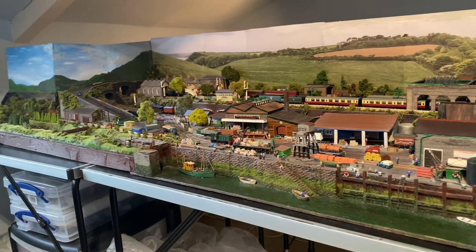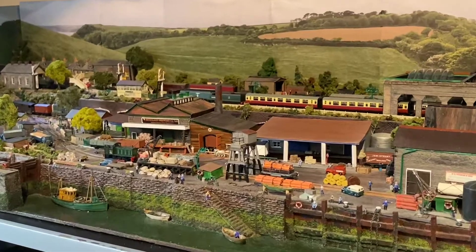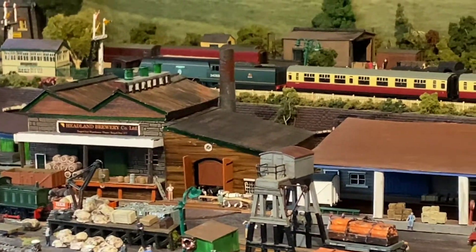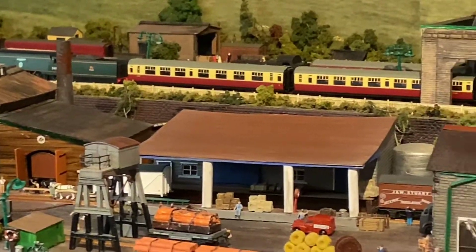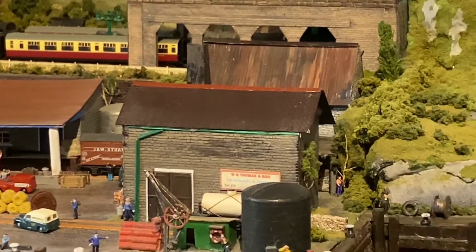Hello and welcome to Tripol Bay, my busy little N-gauge layout set fictitiously on the North Cornish coast somewhere between Newquay and Wade Ridge, and covering, very roughly, the period 1958 to 1965.